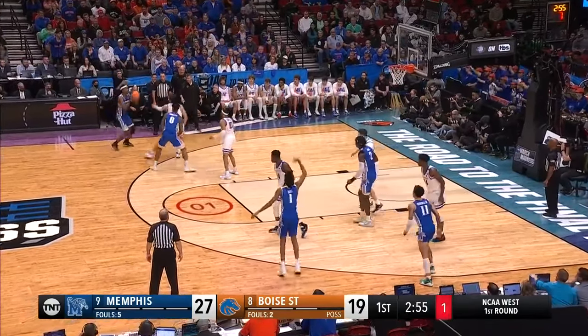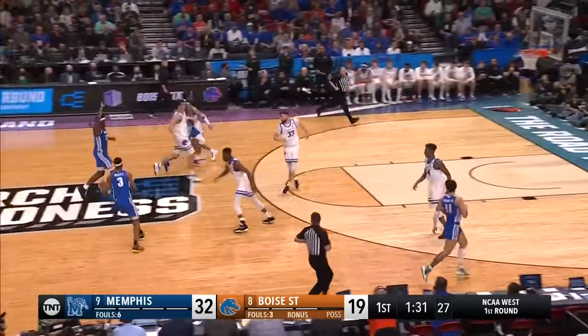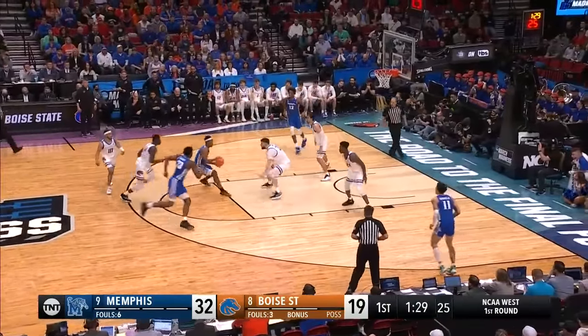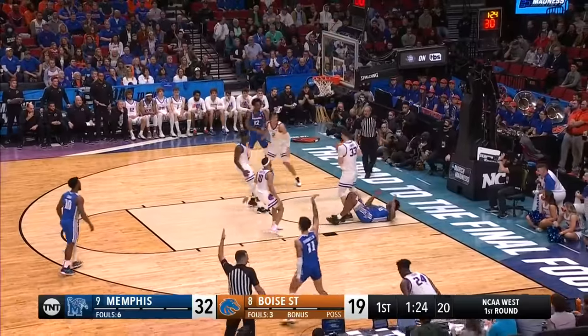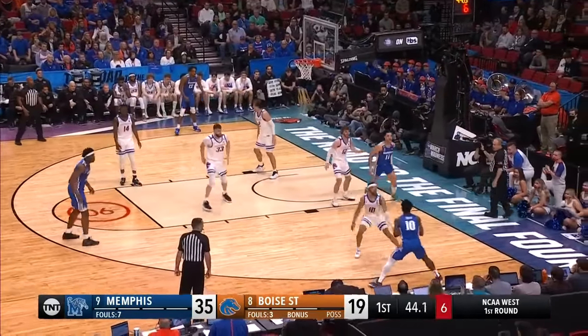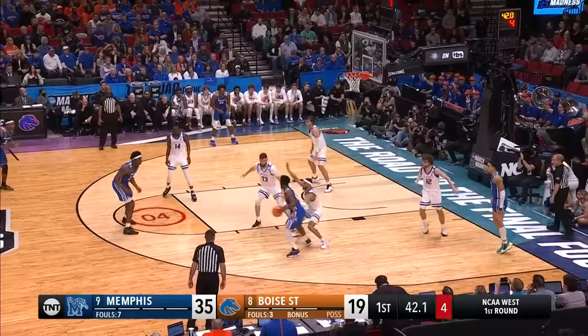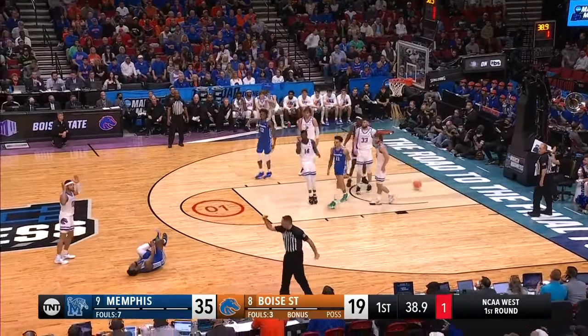Three on the shot clock — now he has to force one up, and it's good! This team is number nine in blocks per game, so they defend twos — top three in the country. Kim Yonis buries a three. Four to shoot — Lomax puts up a three, it's good! And the foul!